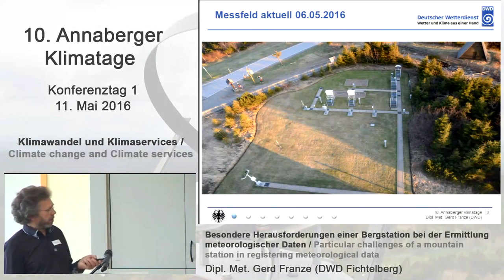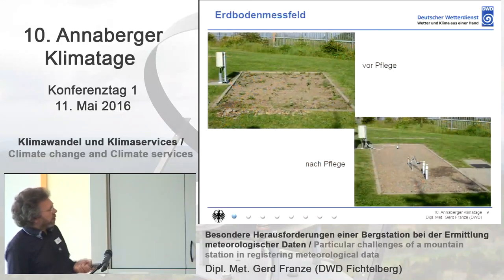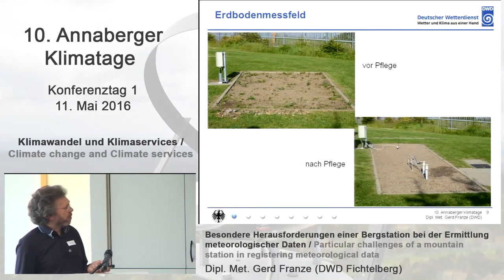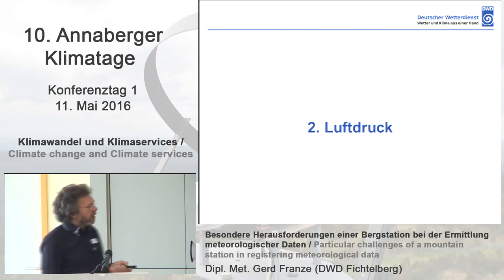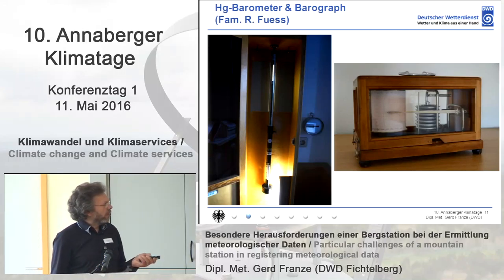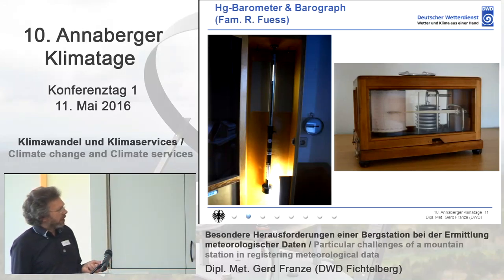From the very beginning, the Hellmann method is used with a 500-square-centimeter Hellmann and a 200-square-centimeter Hellmann. We also use the Pluvio-Ott 200 square centimeters. The task for measuring also means care for the measuring field — you can see before and after the care.